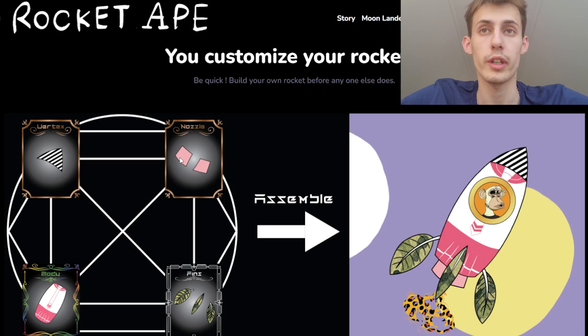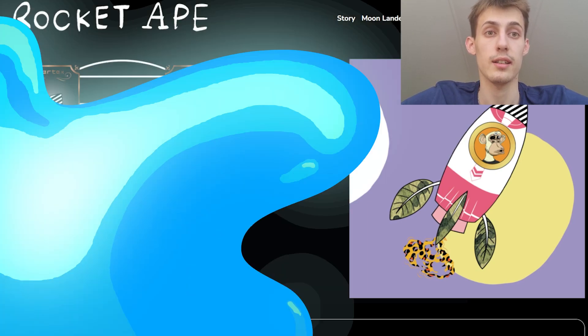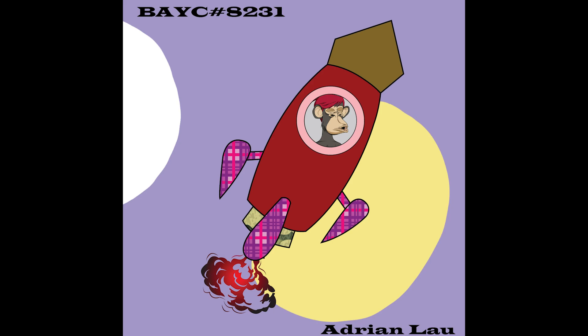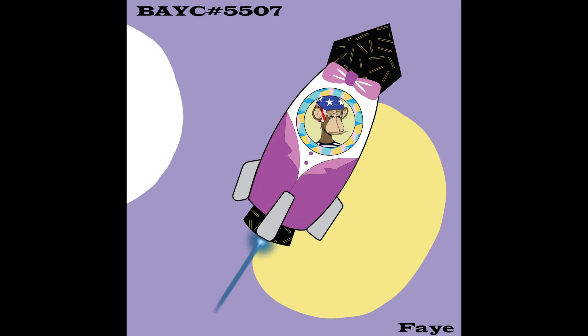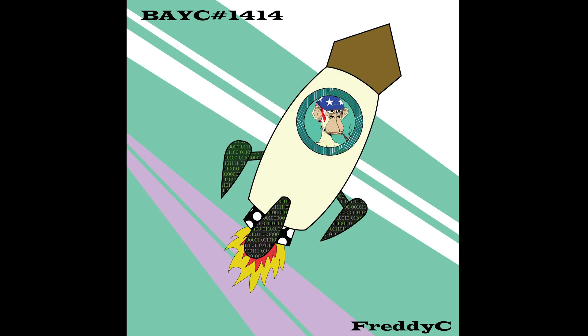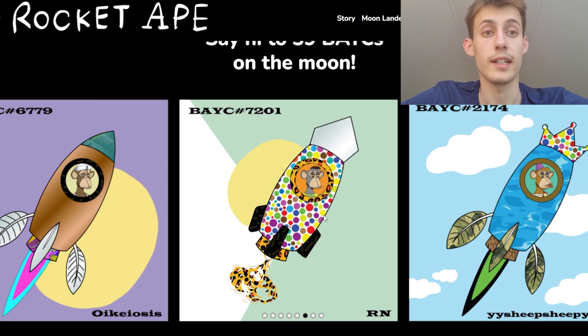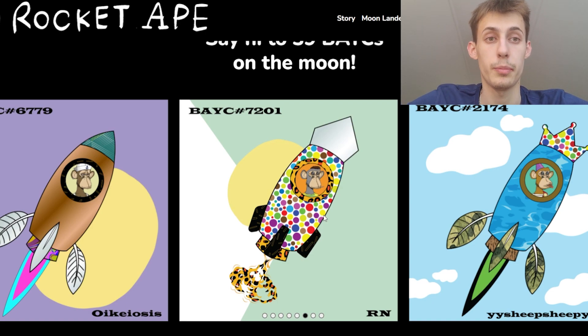A very cool thing is that you will be able to customize your own rocket. We have some details here and you can assemble your own. Now let's take a look at some of their coolest art. The art is looking pretty good — they have very professional designers and I think their art is unusual and will attract a lot of people.